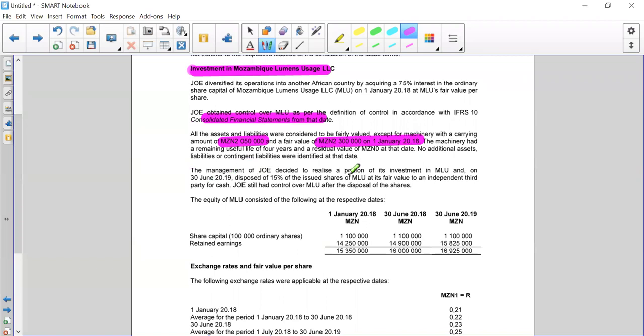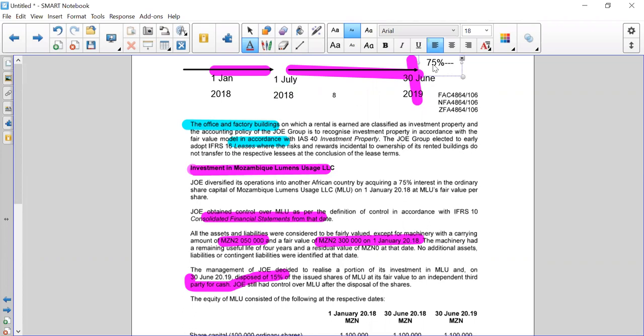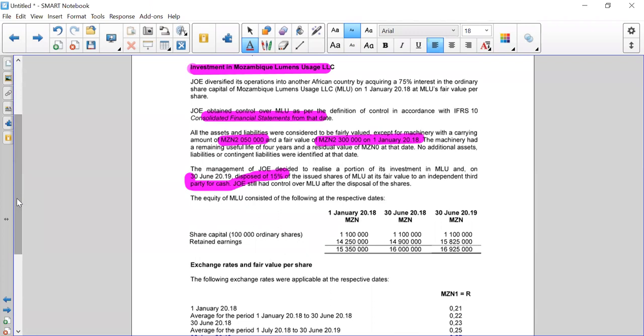That valuation is done. They tell us further that on 30th of June 2019 we decided to sell 15%. So right at this point, we go from 75% shareholding to 60% shareholding.